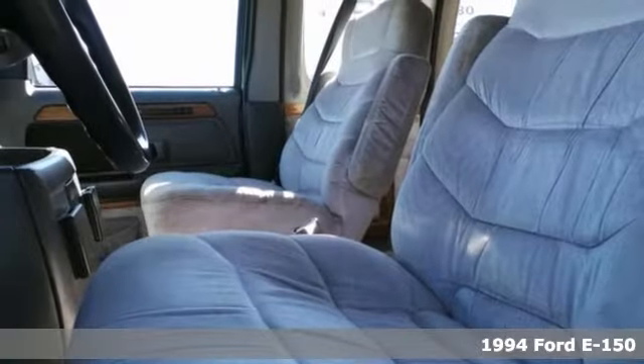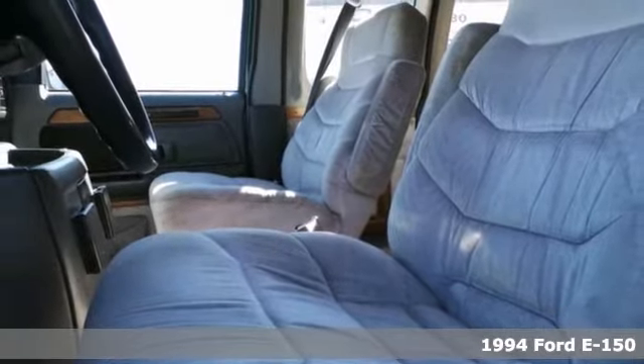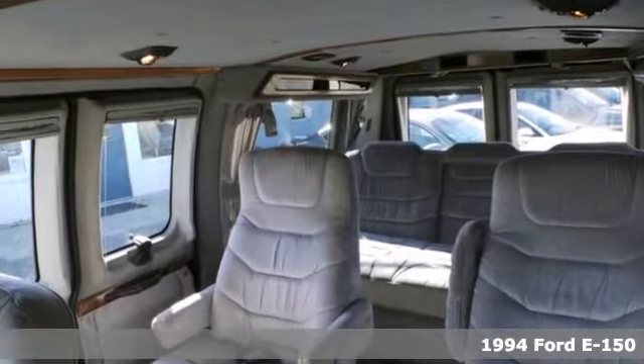You'll get years of use out of this trustworthy 1994 E150. It comes with everything you need, like air conditioning, woodgrain trim, and a CD player. It also has steering wheel controls and side steps.